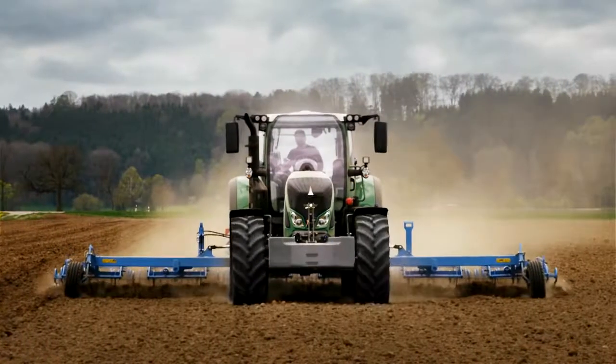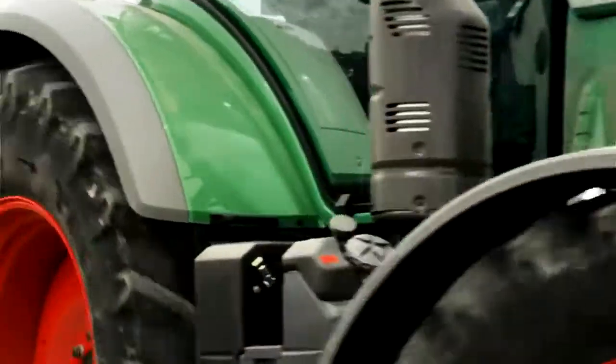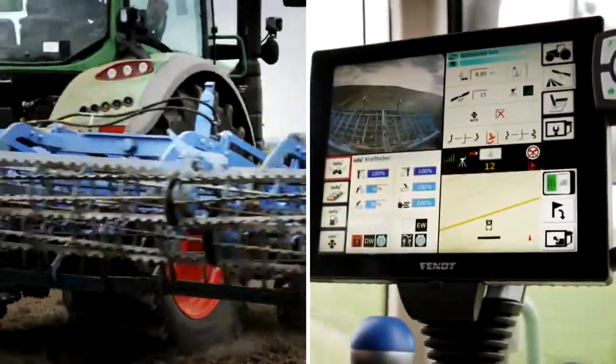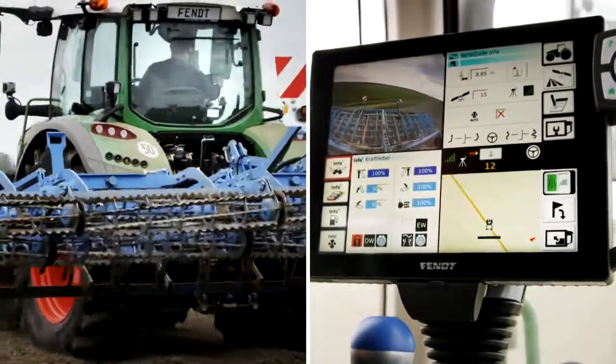No parcel of land is like another. No field has the same shape. But there is always the best way — the perfect path. And you drive along it accurately, because you are driving with VarioGuide.